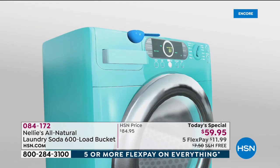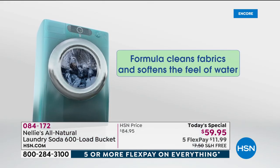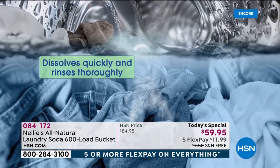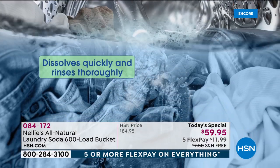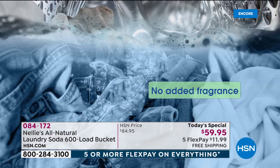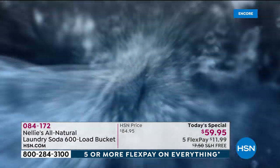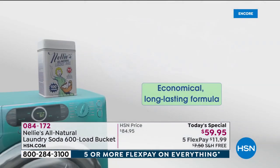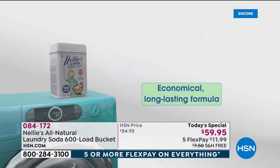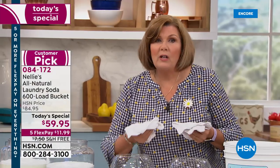Top load, front load, washboard and a bucket — it does not matter. It doesn't discriminate. You put your one tablespoon in, it dissolves very quickly, and it also completely rinses out. It does not leave a chemical residue. Detergents are actually engineered to leave chemical residue in your clothes — that's generally the stuff that gives you a rash and makes your clothes feel crispy, so then you dump fabric softener on them.